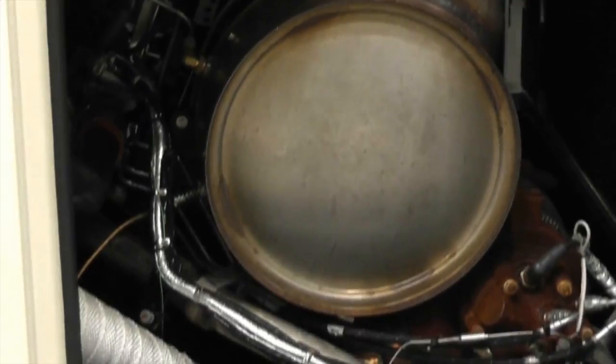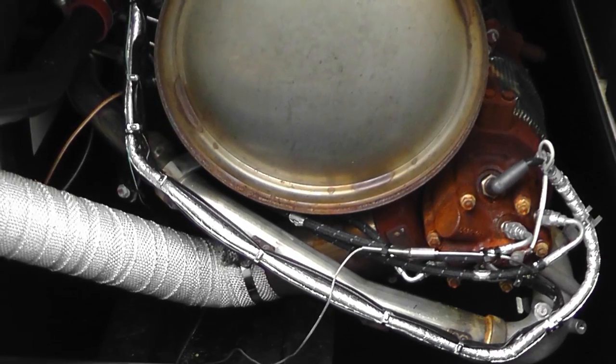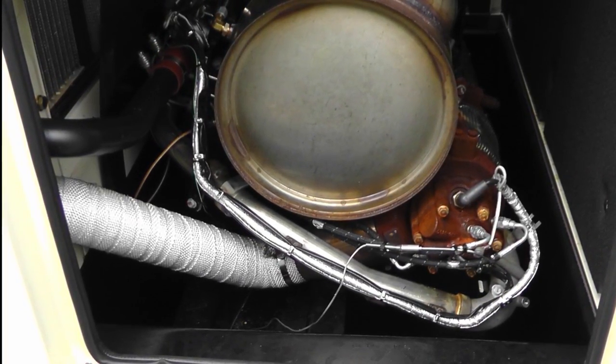The CAT Clean Emissions module, which comes complete with stainless steel flexible pipework, also works as a muffler. This integrated design significantly reduces noise levels while also allowing ease of access to the radiator and CAT CEM via the low sill hinged access door.